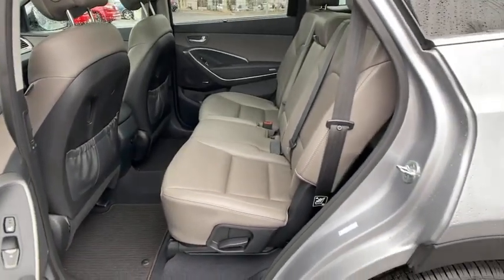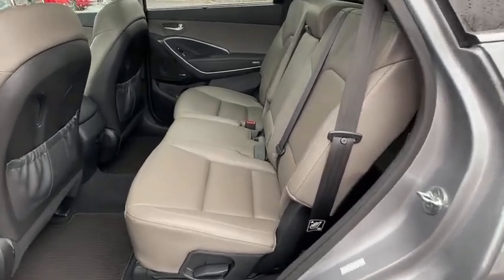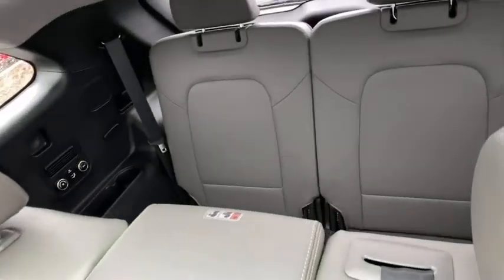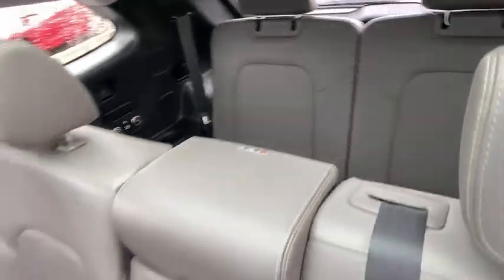Fog lights, CD player, heated steering wheel, security system, trip computer, heated front seats, remote keyless entry, carpeted floor mats, leather seats.